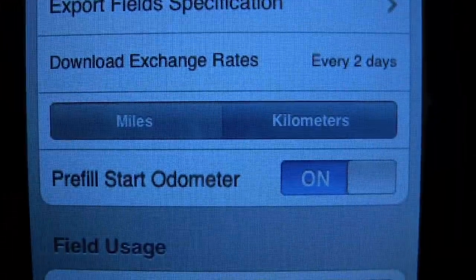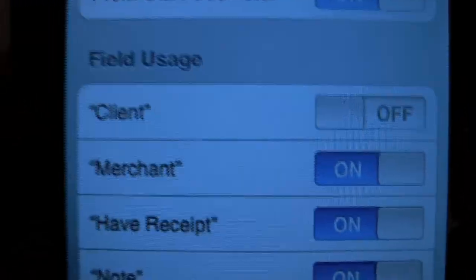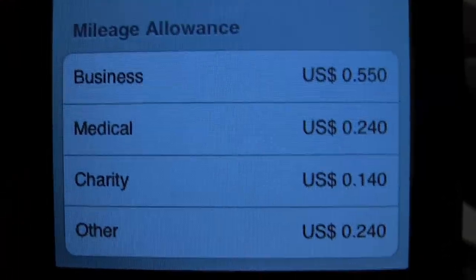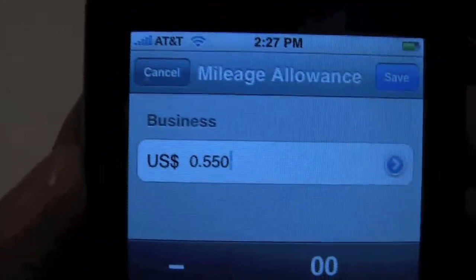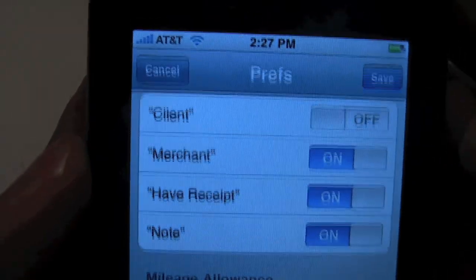There's a pre-filled start for odometer. You can put miles or kilometers, obviously. Here's a cool thing — I'm going to turn off the client field, since I don't really have a client. But merchants have receipts, and I like notes to give more details on my receipts. Also, the mileage allowance is pretty cool for business miles. You can set it yourself if it changes — so if I know what the mileage allowance is from the government, I can set that. And I'll save that.